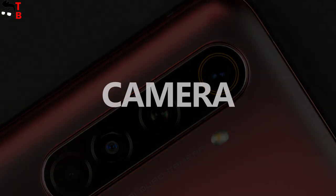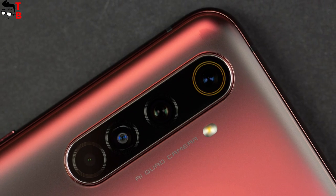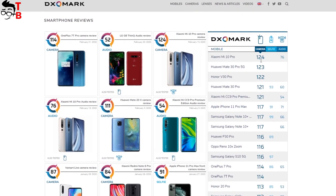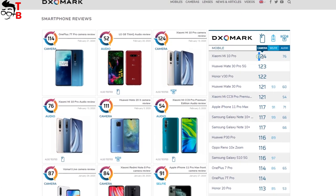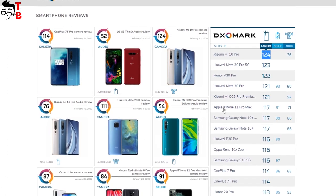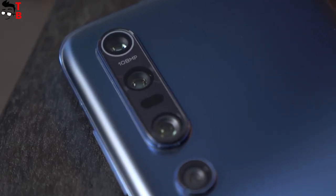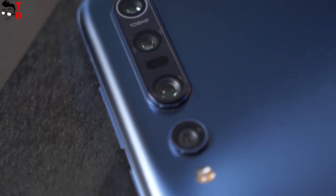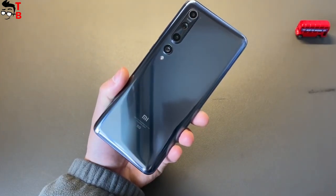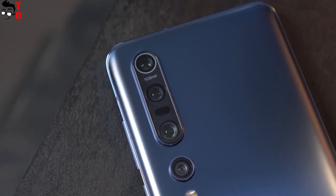Finally, I found the main difference between the new Xiaomi and Realme flagships — the camera. Xiaomi Mi 10 Pro has the best mobile camera on the market according to DxOMark, with a camera score of 124 — higher than Huawei Mate 30 Pro, iPhone 11 Pro Max, and other flagships. Xiaomi Mi 10 Pro has a quad camera on the back: a 108MP main sensor, 8MP telephoto lens, 12MP portrait lens, and 20MP ultra-wide lens.